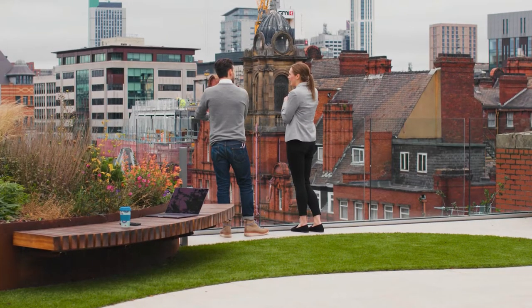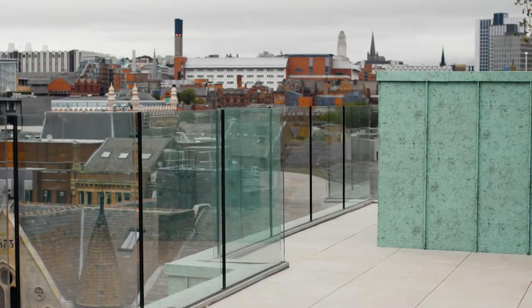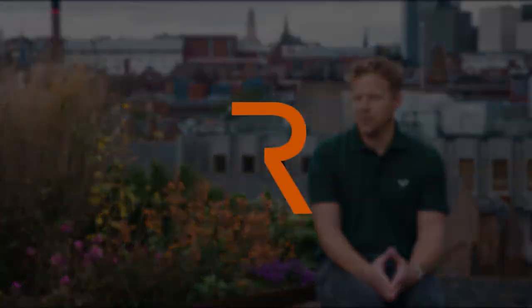Our guys have really enjoyed it. It's been something new for them but it's something we want to get into more. The system has just allowed us to evolve what the artist's impression had and actually bring it to life. We love the finished project. It's exactly how it was designed. The main contractor is over the moon with it. The finish is brilliant. I'm sure it's going to be a space that everyone's going to enjoy.